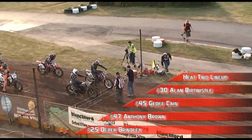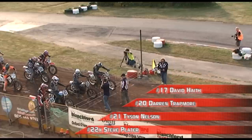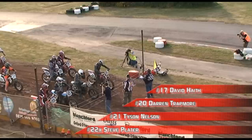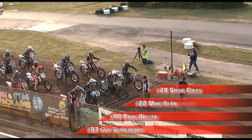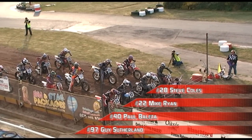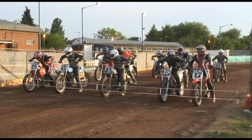We head into heat number two. Alan Burtwistle goes off the inside of the front row with Jeff Kane next to him, Anthony Brown off gate three, and Derek Brindley off the outside on row two. David Haith on the inside, Darren Trackmore next to him. Tyson Nelson off gate three — the Australian wildcard — and Steve Plater off the outside on the back row. Steve Coles, Mike Ryan, Paul Valletta, and Guy Sutherland.